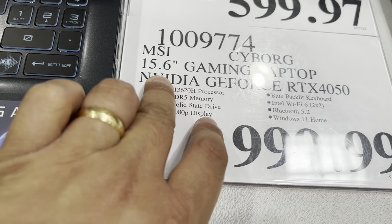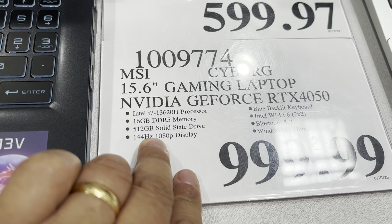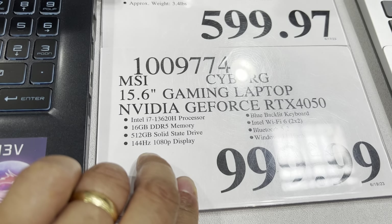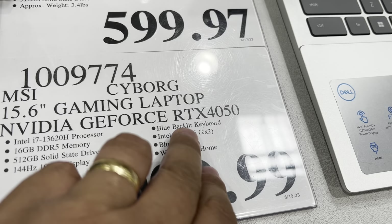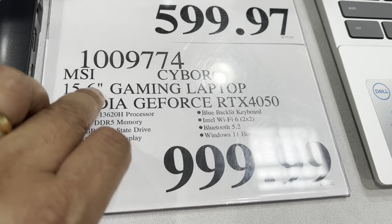15.6 inch, 15 GB, and powerful talaga sya — panggay din guys — 512 GB. Meron syang blue backlight keyboard. MSI.